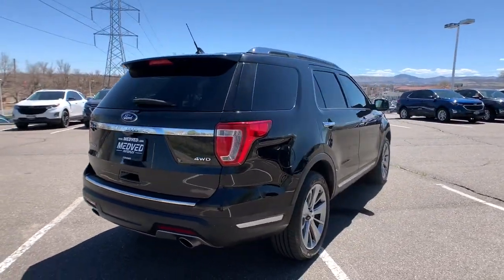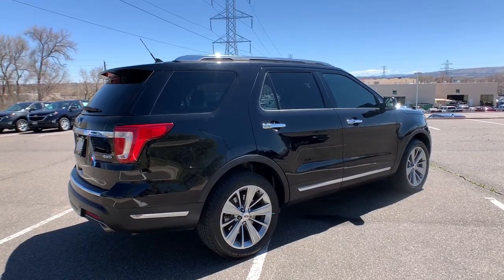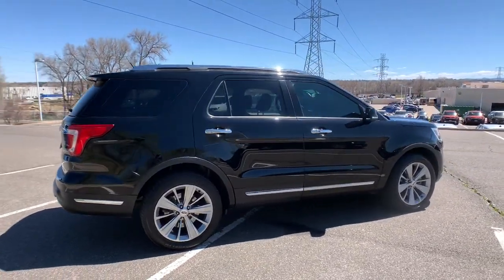Don't miss the chance to drive home in this handsome and versatile Explorer. Our team will give you an outstanding test drive experience — stop in today.